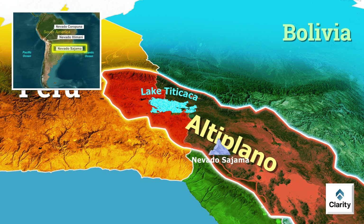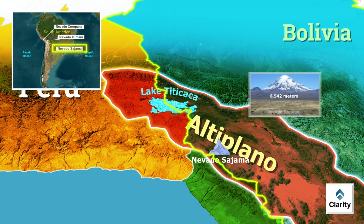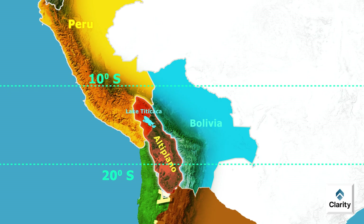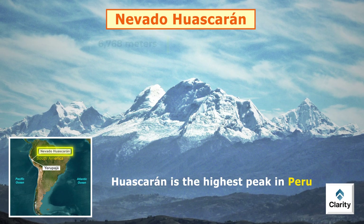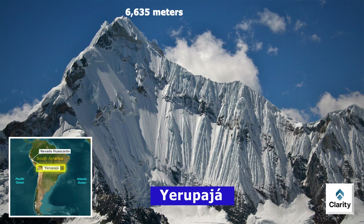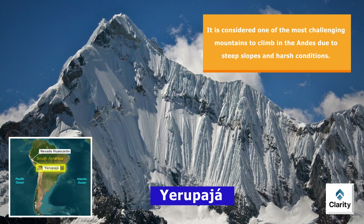Tall mountain peaks surround the Altiplano region. Notable among these is Nevado Sajama in Bolivia, the highest peak in Bolivia at around 6,542 meters. Other tall peaks nearby include Nevado Illimani in Bolivia and Nevado Coropuna in Peru. Moving northward in the Andes between 20 and 10 degrees south latitude, one prominent mountain is Nevado Huascarán, located entirely within Peru. Huascarán is the highest peak in Peru at about 6,768 meters, famous for challenging climbing conditions and glaciers. Another notable peak is Yerupajá, also in Peru, standing approximately 6,635 meters and considered one of the most challenging mountains to climb due to steep slopes and harsh conditions.